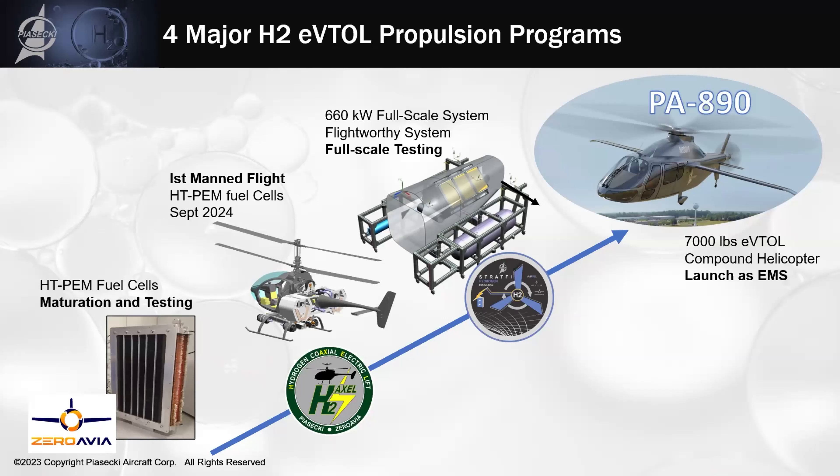While we're doing that to prove fuel cells can fly and provide the power needed for flight, we were given a contract from the U.S. Air Force under AFWERX to build a scaled version of the HAXEL fuel cells — scaled up. We are now building a 660-kilowatt, 885-horsepower hydrogen propulsion system in a ground-based iron bird scenario, and we'll be building and testing that in our new Coatesville, Pennsylvania facility, coming online towards the end of 2025 or early 2026.